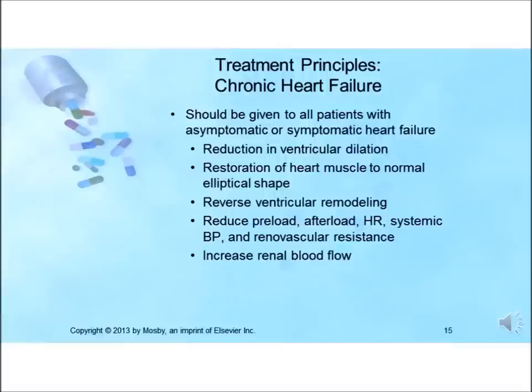ACE inhibitors should be given to patients with symptomatic or asymptomatic heart failure. These agents reduce ventricular dilatation, restore the heart to its normal elliptical shape, and reverse ventricular remodeling. They induce a more favorable hemodynamic state by reducing preload, afterload, heart rate, systemic blood pressure, and renal vascular resistance.